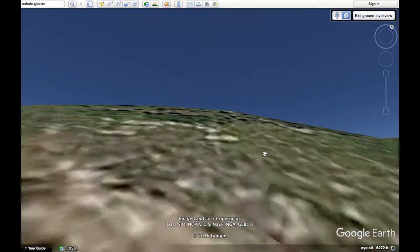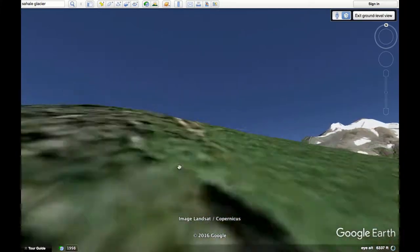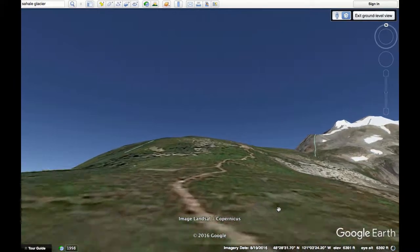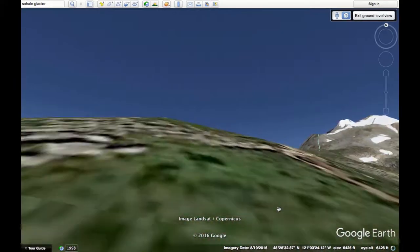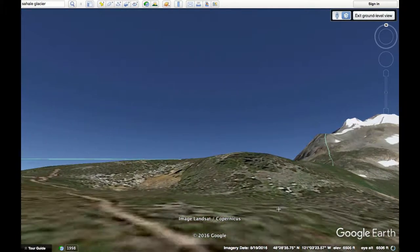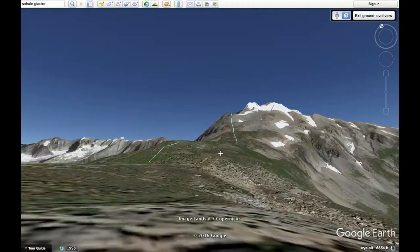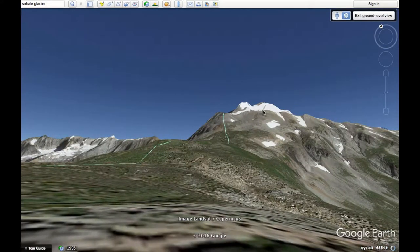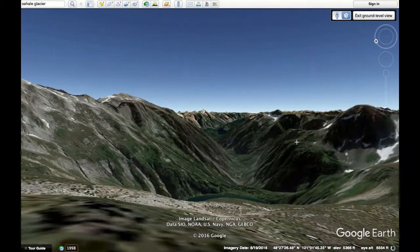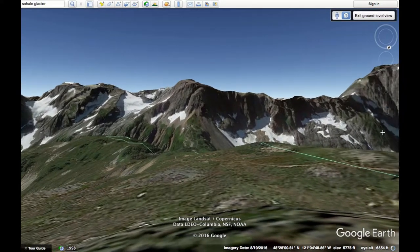For this next part, you're just going to follow the trail up this arm. It's a pretty gradual incline, nothing too intense. There are a lot of great views on both sides. That's where we're going up there, and this is a great spot to take a little look around.